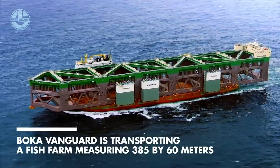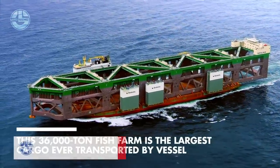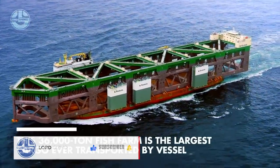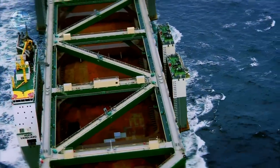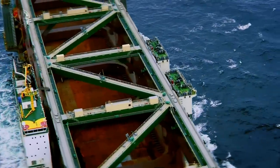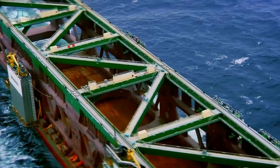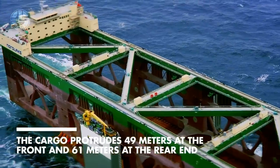In 2020, the ship made a record by transporting the most oversized cargo ever transported by ship. The structure was a 3,600-ton fish farm that was 385 meters long and 60 meters wide. The load extended 49 meters from the ship's front and 61 meters from its rear. The Boca Vanguard unloaded this massive farm in Norway.